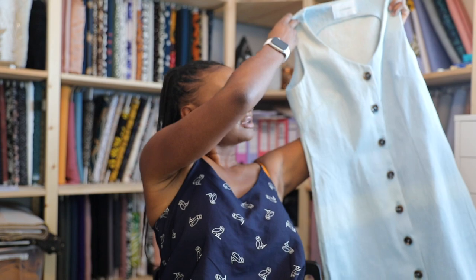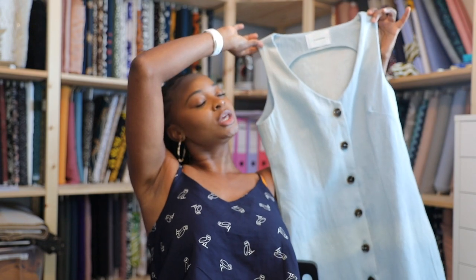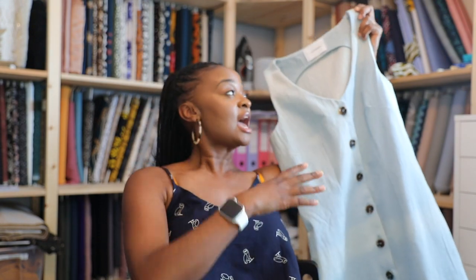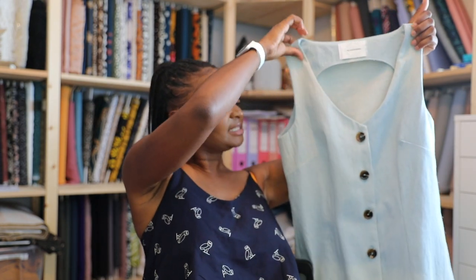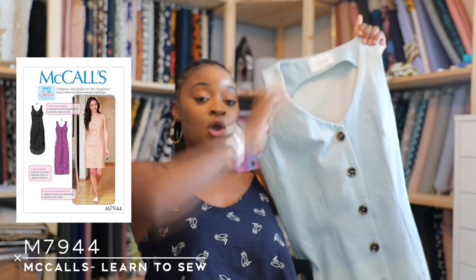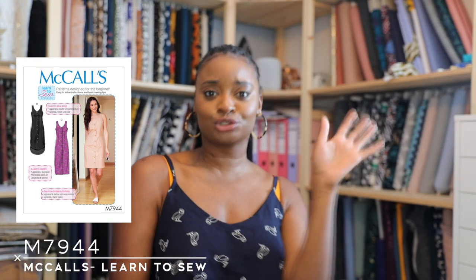My next item is this dress. If I lean back you should be able to see — it's a denim dress, which is super cute. I really enjoy it and I'm so glad I made it. It's one of those staple dresses like the Ogden Cami — something you can throw on and you're done. It's made in a light denim, basically jeans-type denim. The pattern is M7944, one of the McCall's learn-to-sew ones. I really like them because the instructions are super easy.